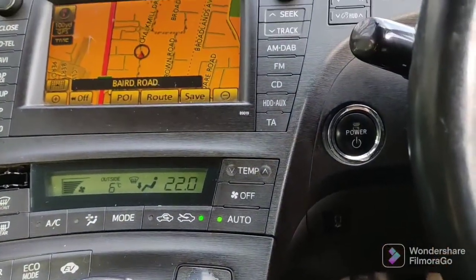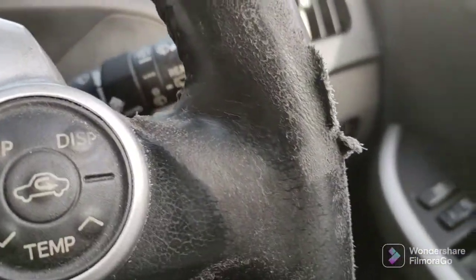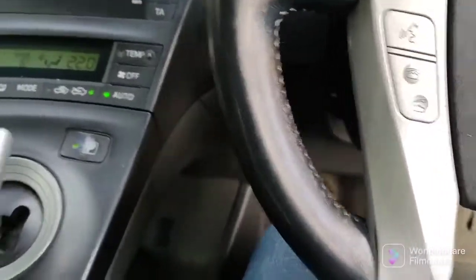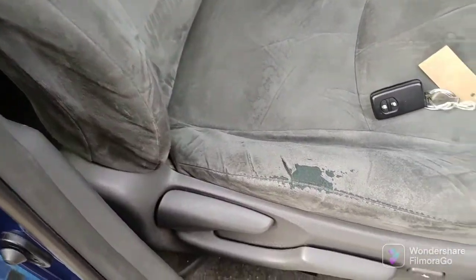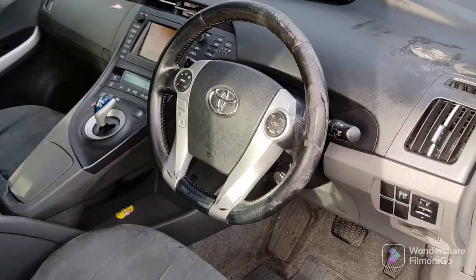Let me just put that on park. Some wear to the steering wheel — well, it's to be expected, it has done 392,000 miles — otherwise pretty good. Passenger seat has some wear there, not too bad. Arm rest is good. Driver's seat has some wear on the bolster there, otherwise in good nick. Give me a call if you're interested. Thank you, bye bye.